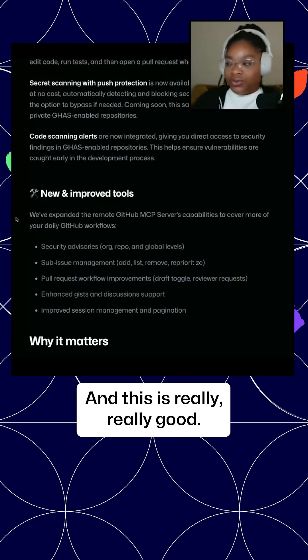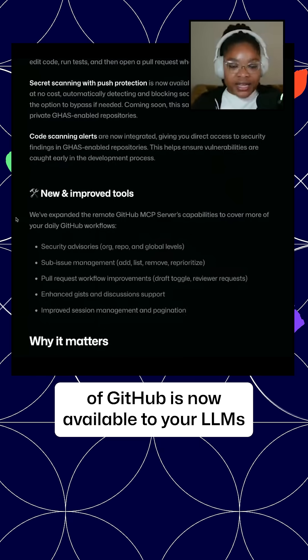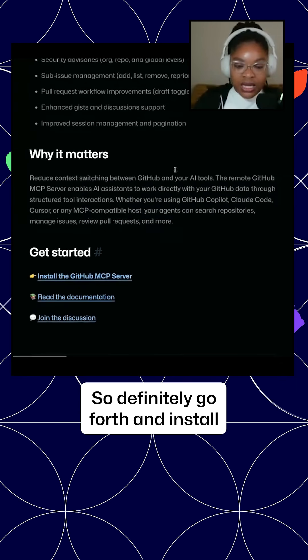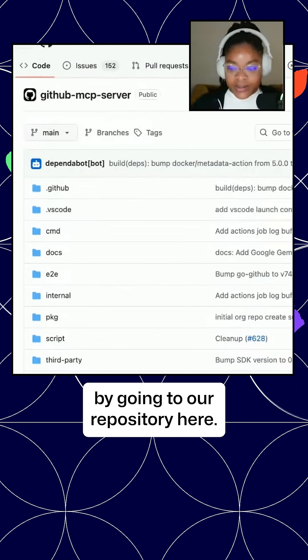It's almost like the full suite of GitHub is now available to your LLMs, which is Chef's Kiss. So definitely go forth and install the GitHub MCP server by going to our repository here.